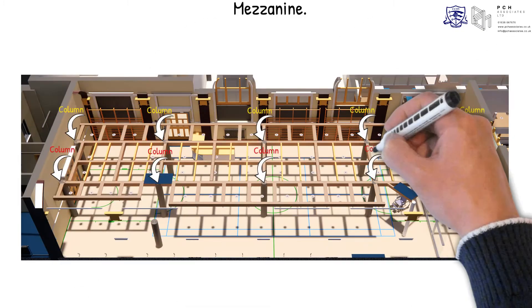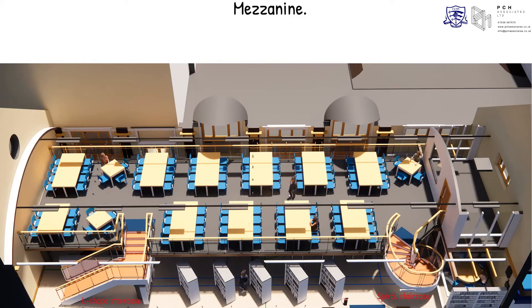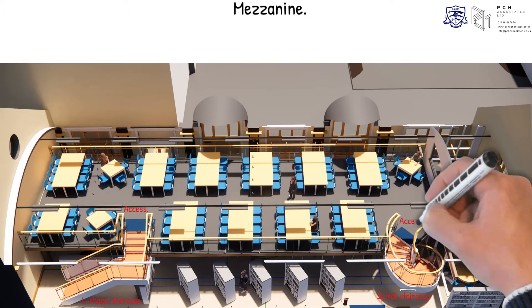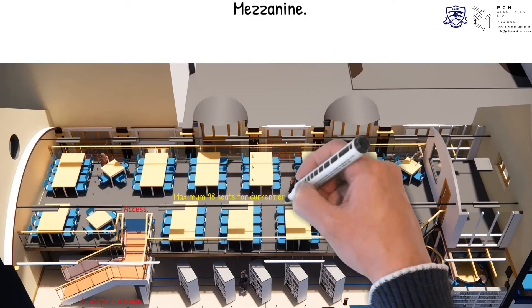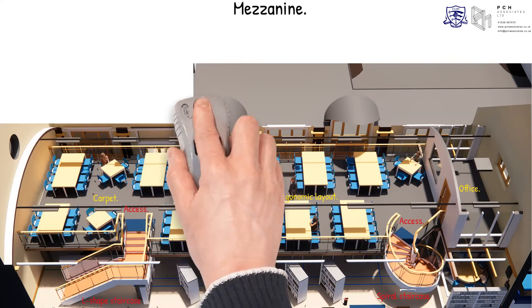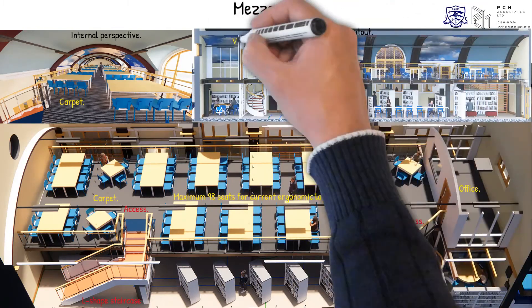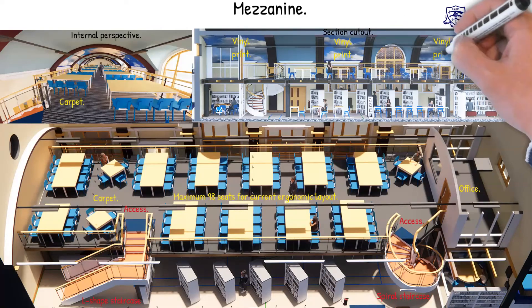For the mezzanine, a 10-column decking design was adopted. One L-shaped and one circular staircase provide access and alternative means of escape on both ends of the mezzanine. A total of 98 seats can be achieved in the ergonomic layout demonstrated. Part of the mezzanine is enclosed to form an office, reflecting previous discussions on site. Carpet is the proposed flooring material. Sky views printed on vinyl are proposed to three of the ceilings, as a way to impress the feeling of atrium opening/roof lights.